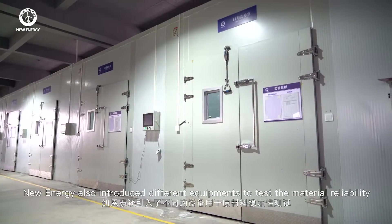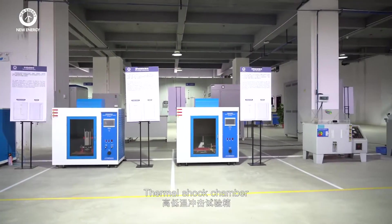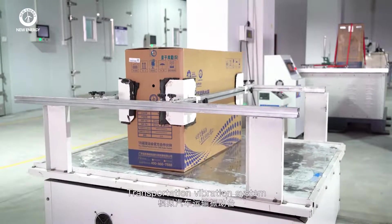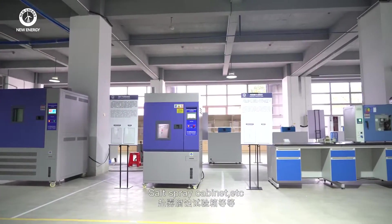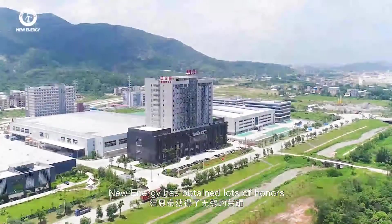New Energy also introduces different equipment to test material reliability, including a thermal shock chamber, capacitor reliability tester, running vibration system, transportation vibration system, salt spray cabinet, and more, ensuring efficient and reliable production.